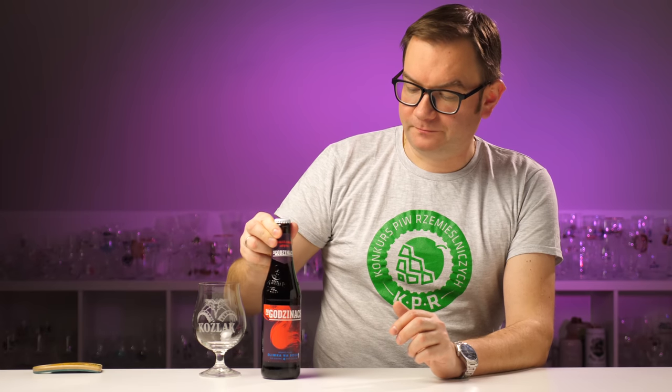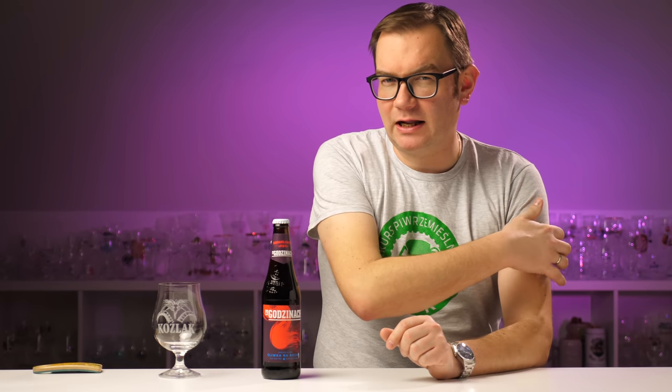Hello, I'm Tomek Kopyra from blog.kopyra.com. This is a film from the KPR medalist edition. I have to say - I don't normally like kozlak, but there is a difference: I love kozlaki wędzone - smoked bocks.